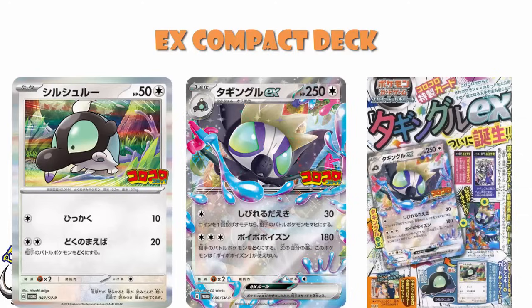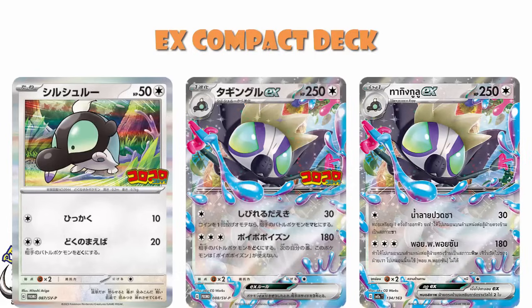If you want a translation: single energy, 30 damage, flip a coin for paralysis. Then free energy, 180 damage plus poison, but you cannot use this attack during your next turn. It's fine — it's not particularly good. But it was part of an art competition and it is a phenomenal card. I like this very, very much indeed. It's interesting because there's been no English release.